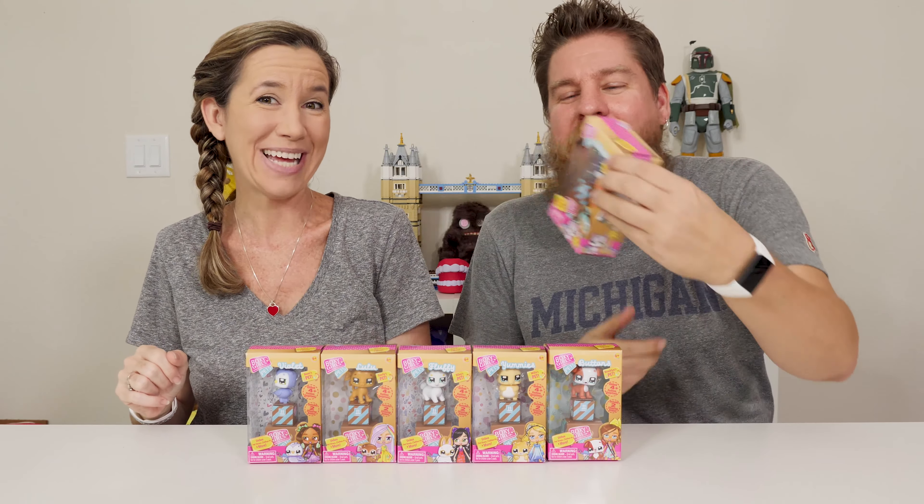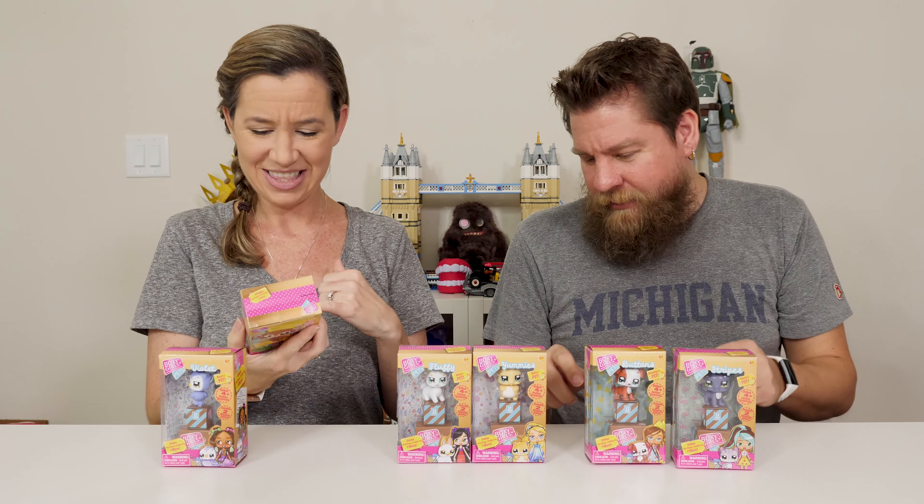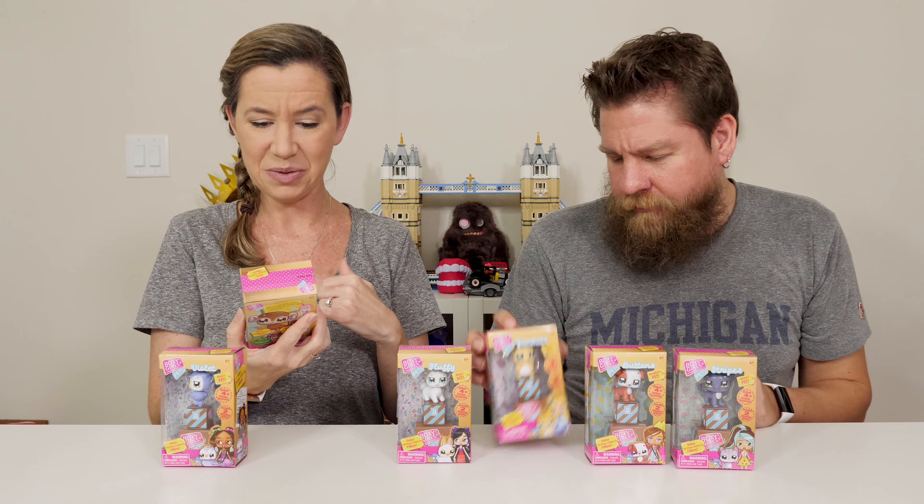We've got six different pets here. We have Stripes, Violet, a little bird, owl, penguins, and another bird. They're different animals — cat, dog. This is Lulu, which looks like a monkey. And Yummy, which I'm guessing is a squirrel. And Fluffy, which is a bunny.